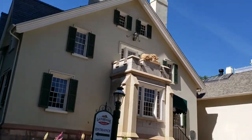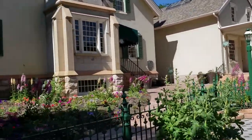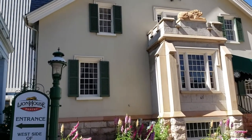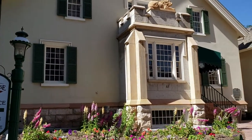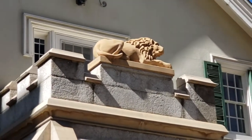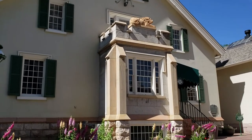Here we have the Lion House, built in 1855 as a residence for Brigham Young and his family. The Lion House takes its name from the recumbent lion set on top of the front porch, designed by Truman Angel.